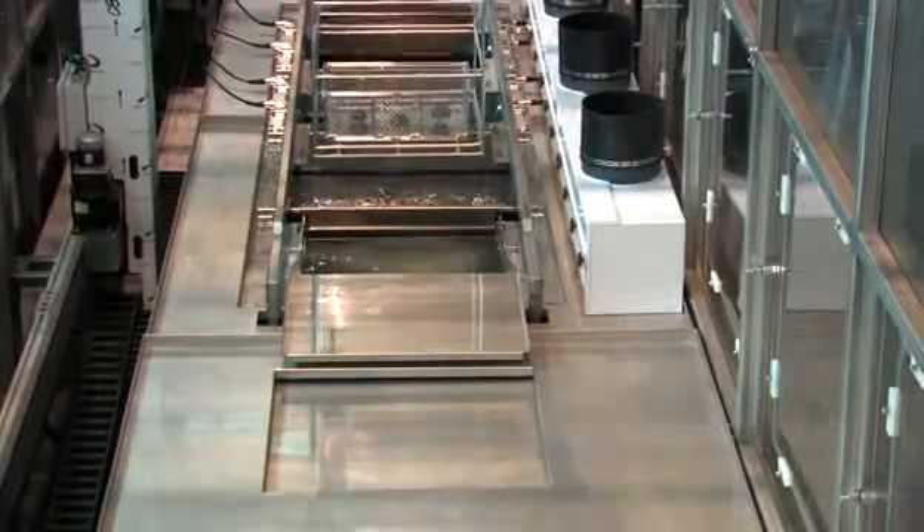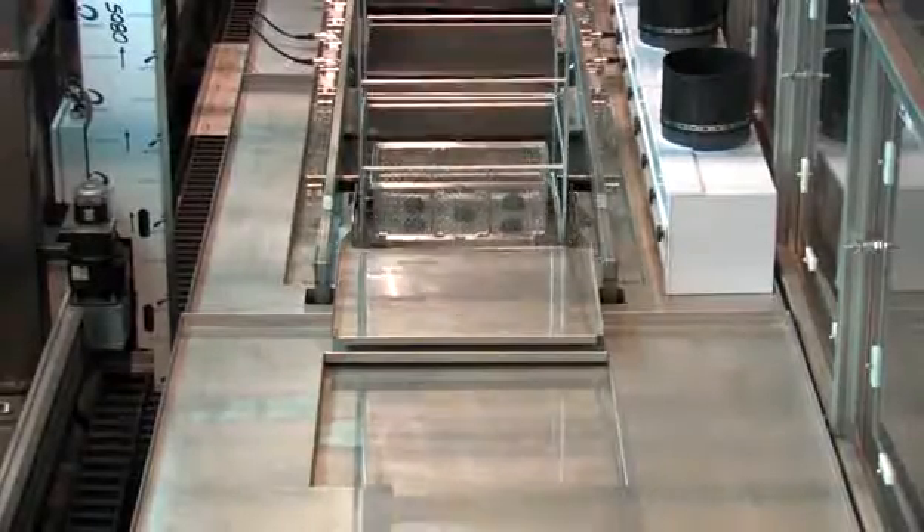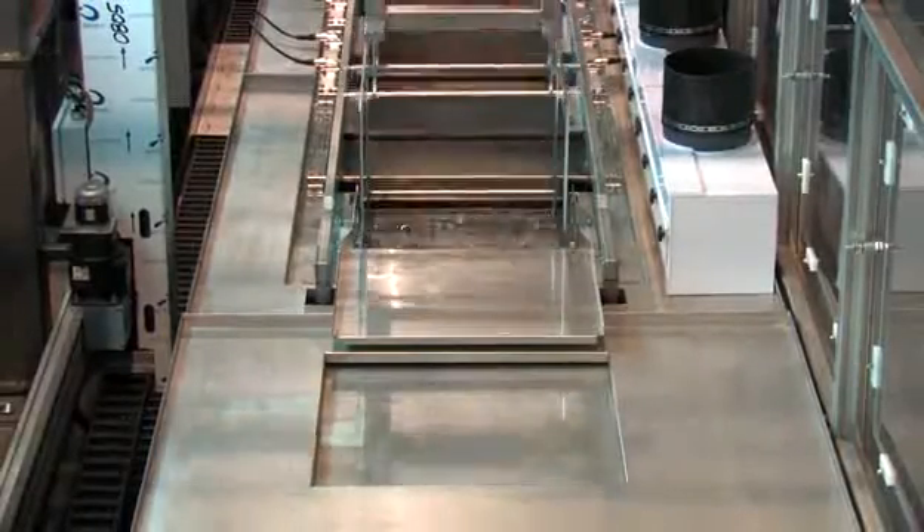Combining the power of Blackstone NEI ultrasonics with pickling, passivation, rinsing, neutralization, and other processing steps in a unitized cleaning console helps assure process integrity.